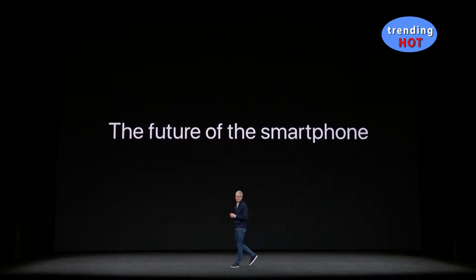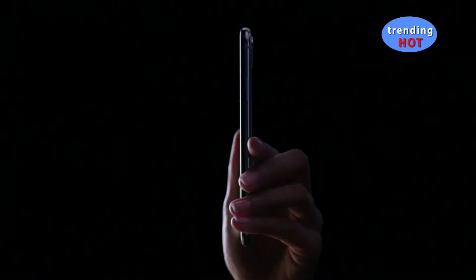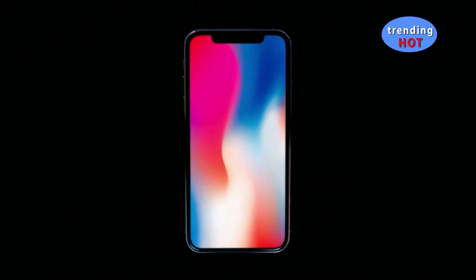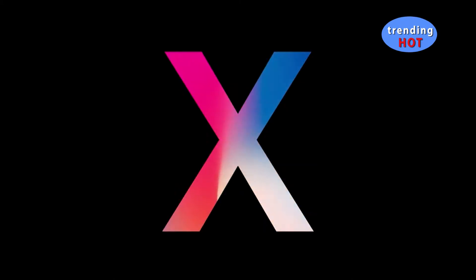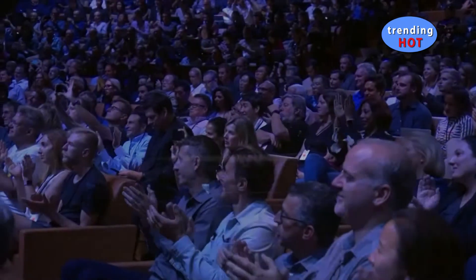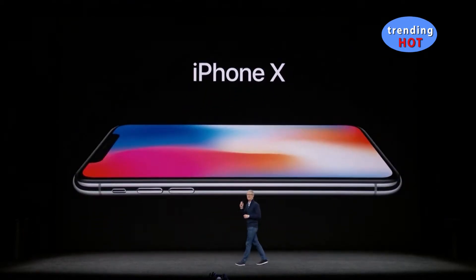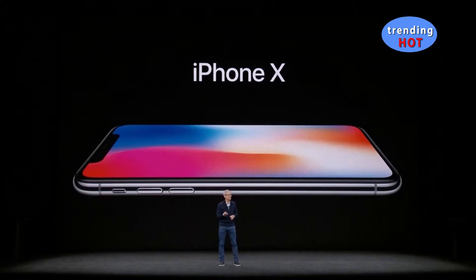The future of the smartphone. This is iPhone X. It is the biggest leap forward since the original iPhone.